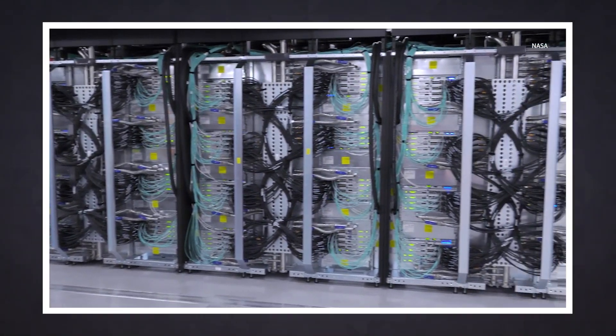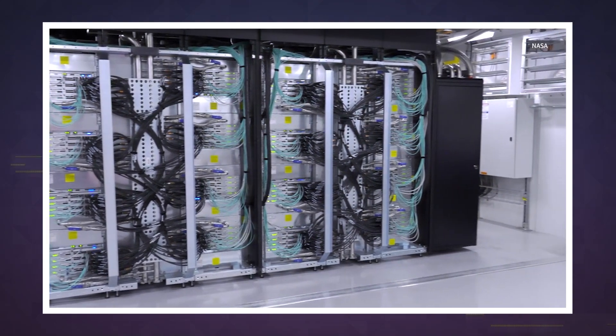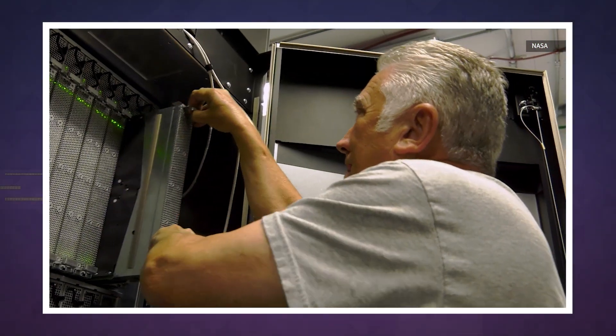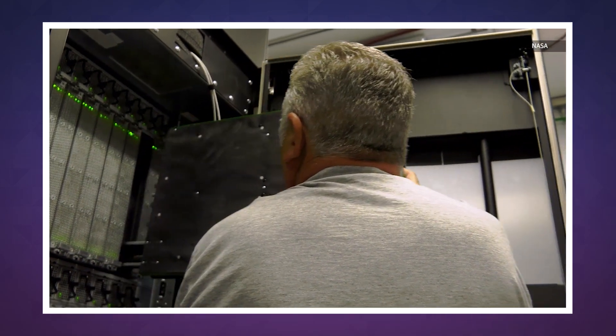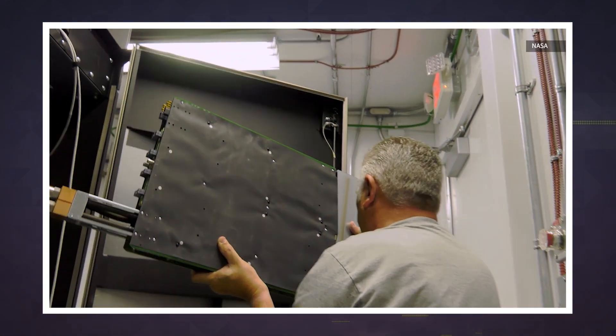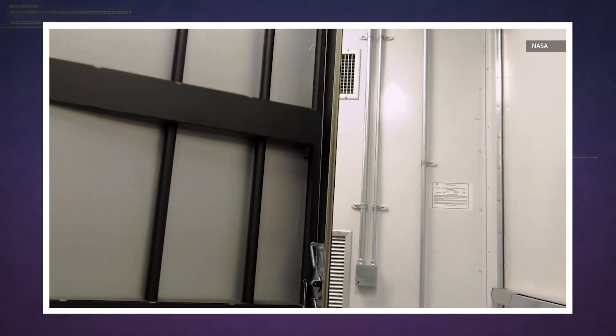It can also use about 2 million kilowatt hours less electricity than a similarly powered supercomputer. Part of its efficiency is due to its reliance on modules. The system is built around second-generation Intel Xeon processors, connected over Mellanox InfiniBand, and housed inside Schneider Electric smart shelter containers.